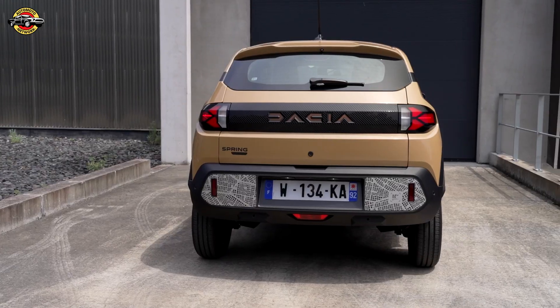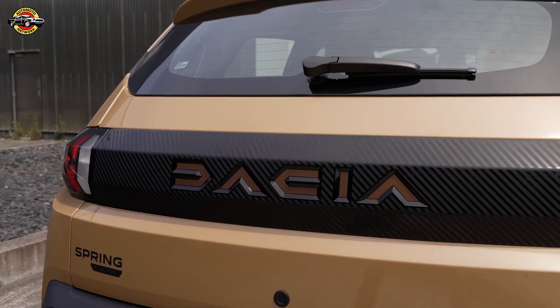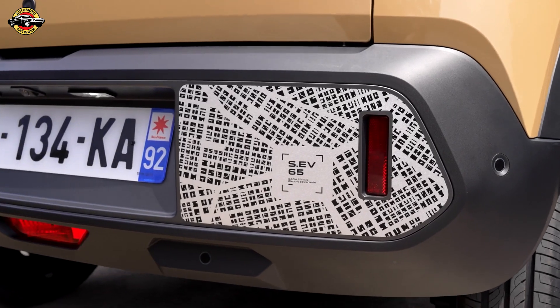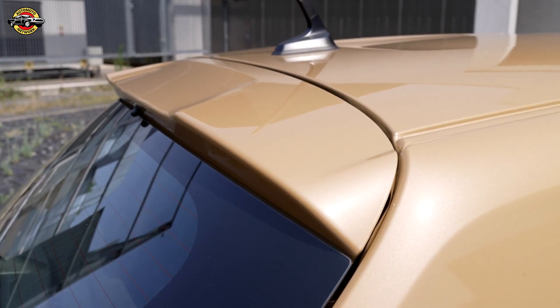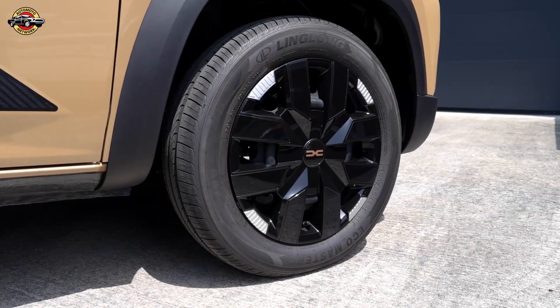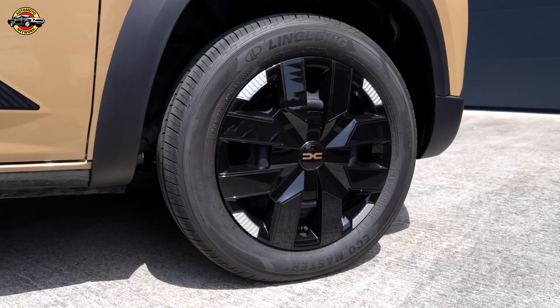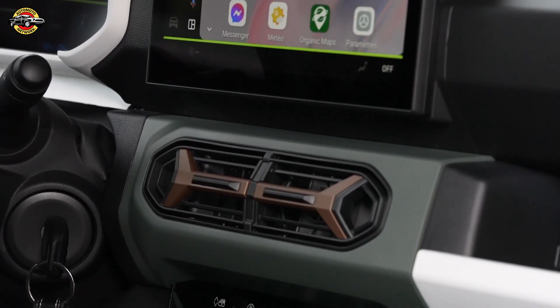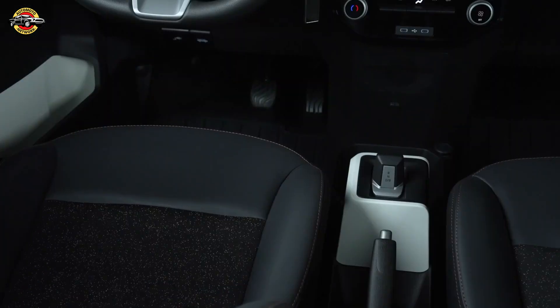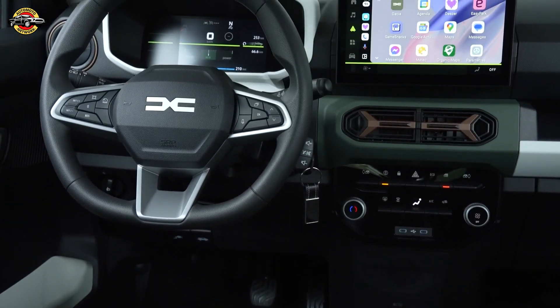The new Dacia Spring combines affordability, practicality, and modern design, making it a standout in the electric vehicle market. Its blend of robust exterior styling, digital interior upgrades, and efficient performance solidifies its position as a key player in promoting zero-emission mobility. For drivers looking for a cost-effective, reliable, and versatile EV, the new Dacia Spring remains an unbeatable choice.